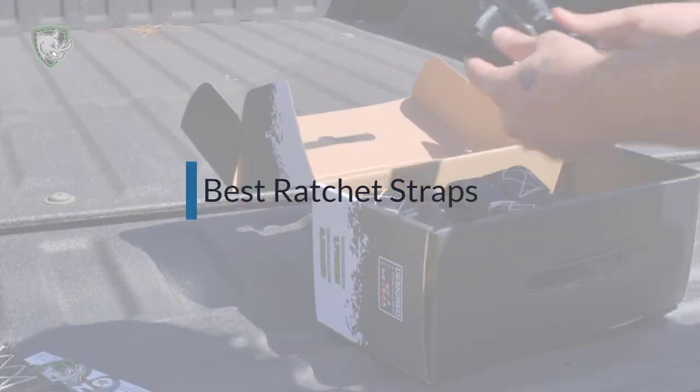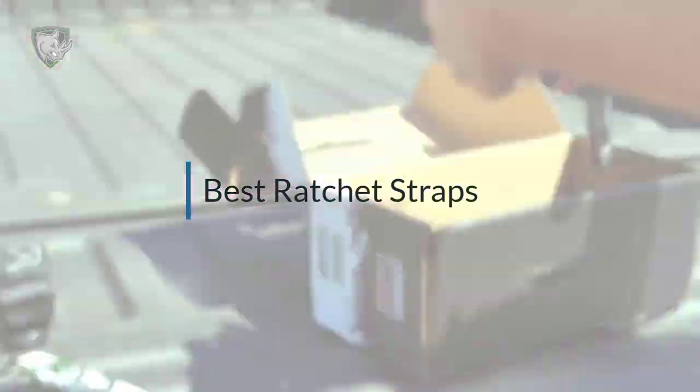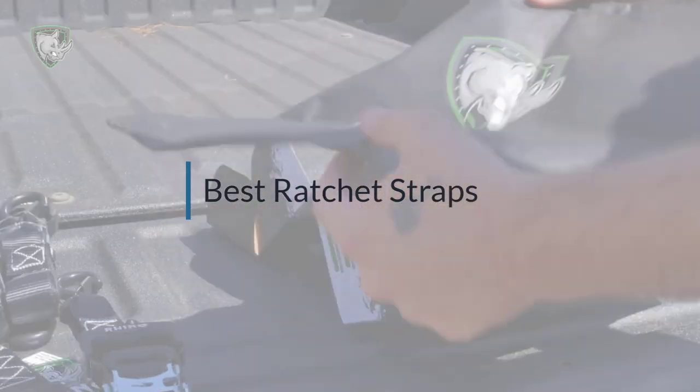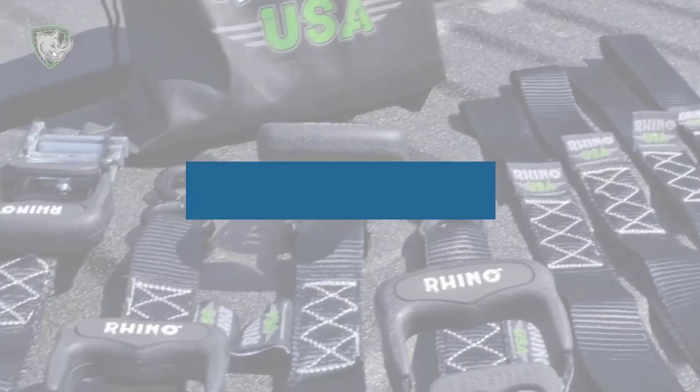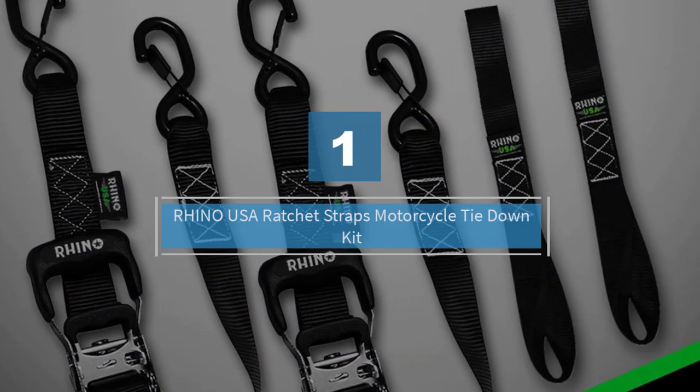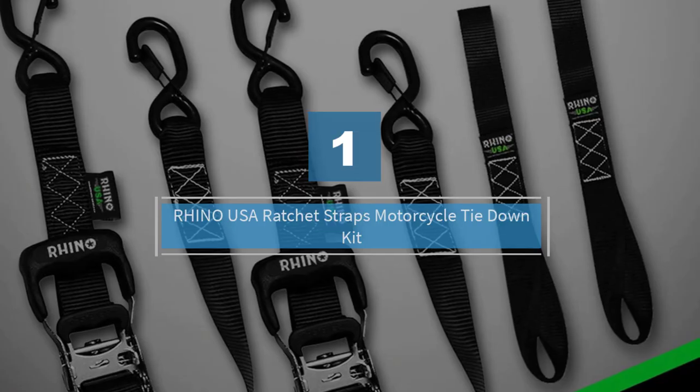If you are looking for the best ratchet straps, here's a collection you've got to see. Let's get started. Number one, most popular: Rhino USA ratchet straps motorcycle tie-down kit.